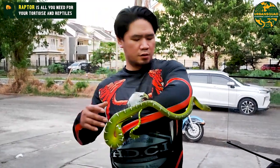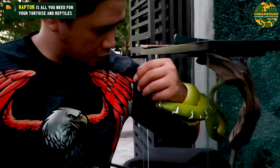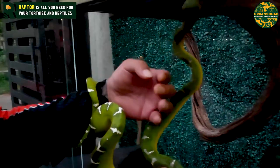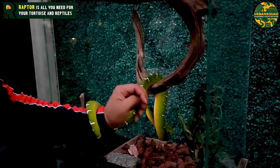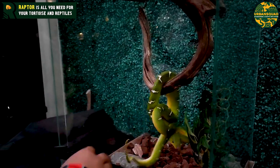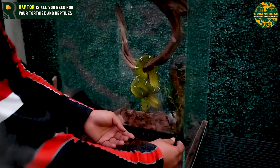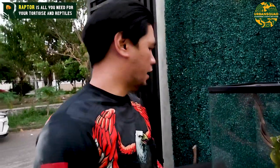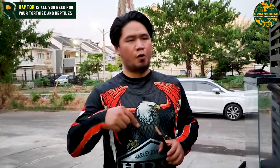Sekarang kita coba masukin dulu kandang ini, guys. Kita balikin dia, biar dia anteng lagi, dia istirahat lagi. Kita biarkan dia balik ke formasinya. Sekian dulu, guys, unboxing kita tentang Emerald Tree Boa. Jangan lupa subscribe, like, and comment di bawah ini. Thank you.